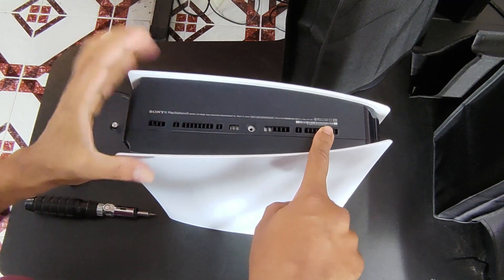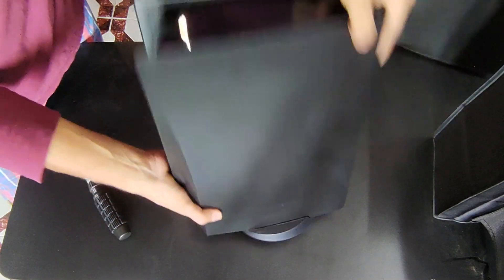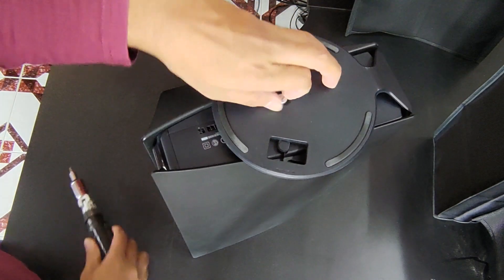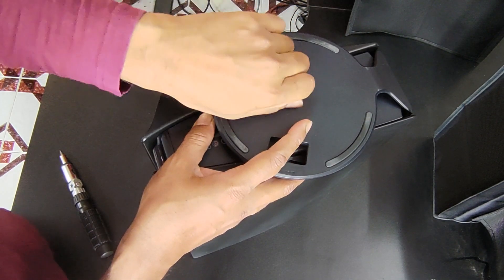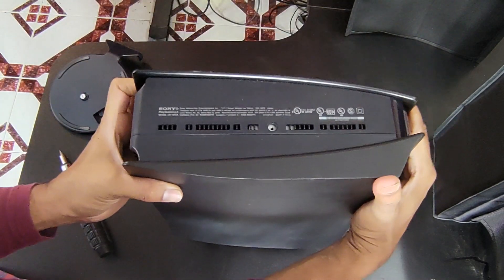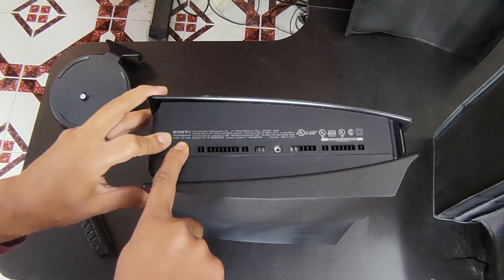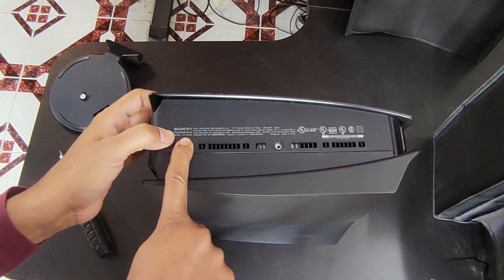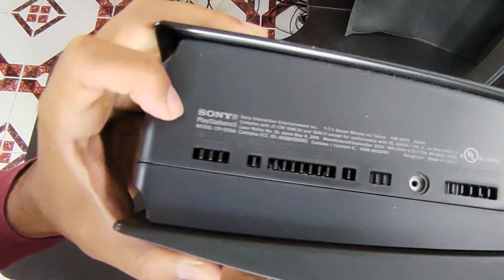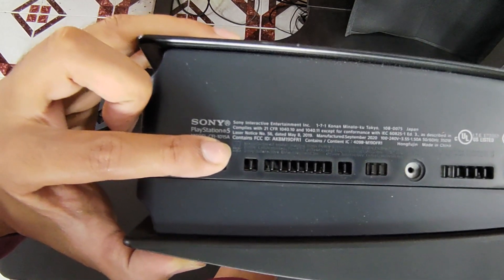One important thing here is the serial number. Here is where the serial number is located. This is the disc edition. The back side is at the bottom. One of the hardware levels is changing. You can see the model number here — for example, 1015A is the disc edition. The serial number is on the right side. Here is the model number and the manufacturer details. The manufacture date is September 2020, and the power details are all listed there.